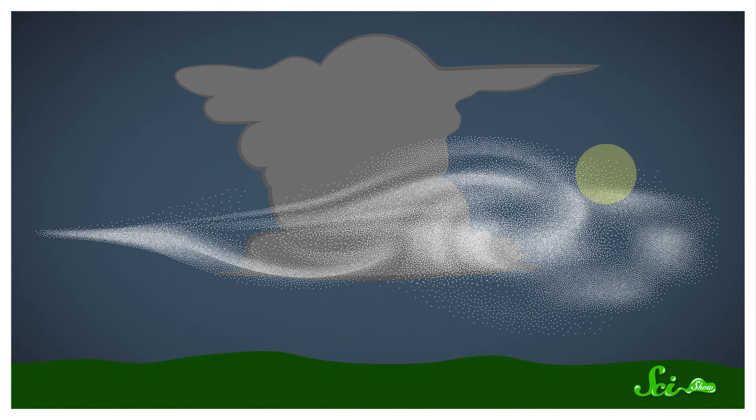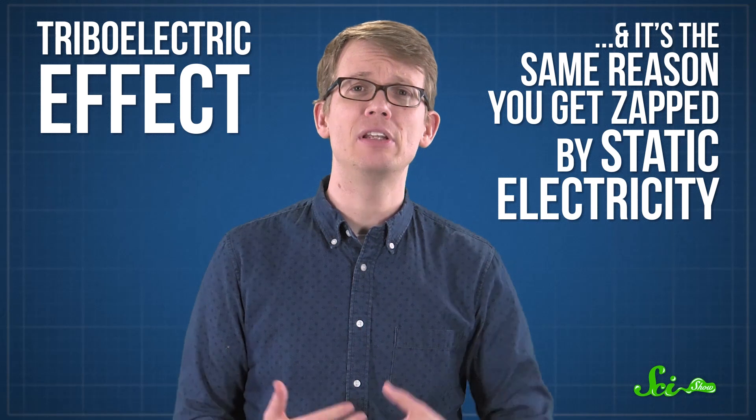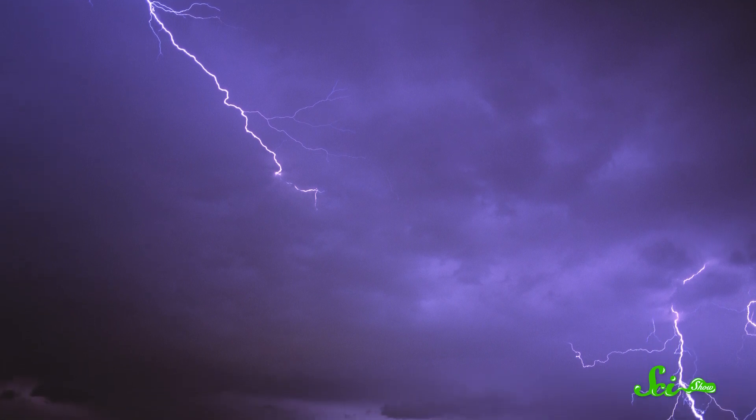The wind whips up the water droplets and ice crystals and dust in the atmosphere. And as those different materials rub against each other, electric charge gets separated, with one part of the cloud becoming more positively charged and the other more negative. This is known as the triboelectric effect, and it's the same reason that you sometimes get zapped by static electricity. Eventually, the charges in the cloud get so out of balance that a lightning bolt streaks across the sky to even things out. That lightning superheats a column of air, which expands as it's heated and then contracts back together after the bolt is finished. And that vibration of air finally gives you thunder.